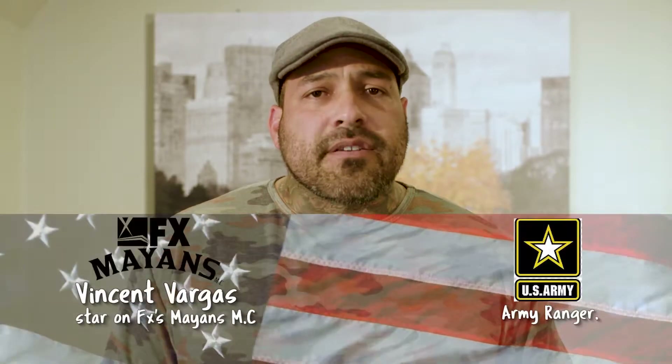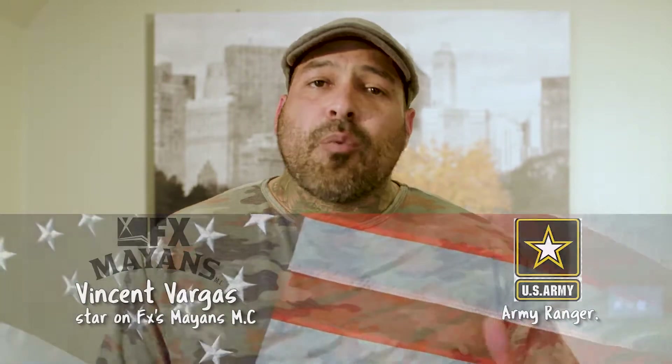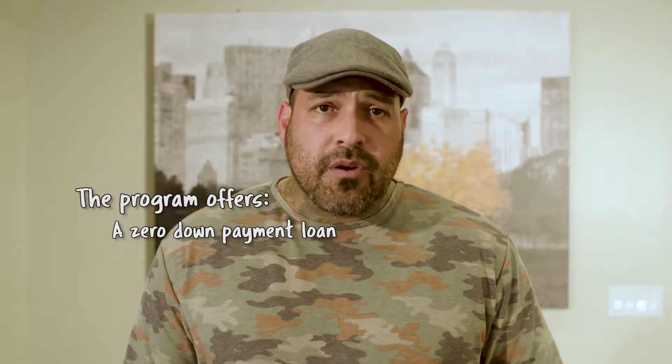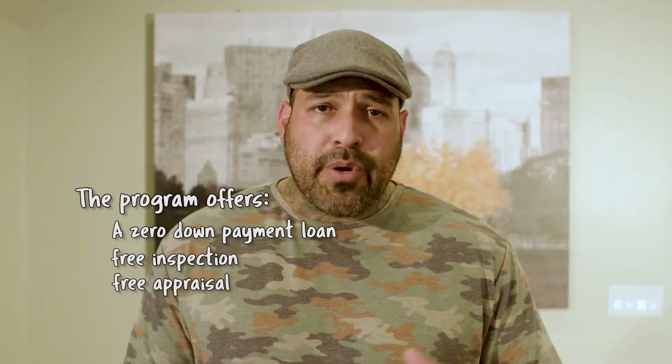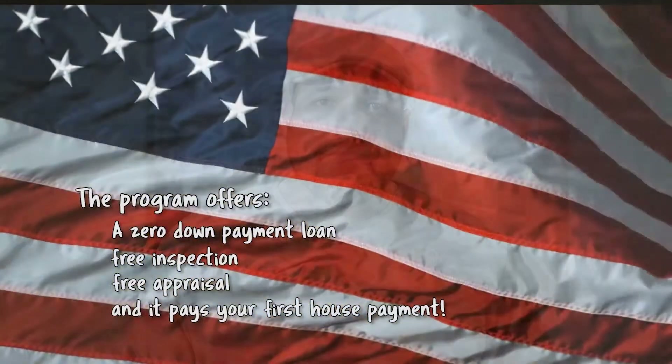Long before I was an actor, I was an Army Ranger for the United States Army, so the VA loan is near and dear to my heart. It's a complex loan and a difficult process, so I've partnered up with Real Estate Essentials and we started a program called the VA Home Alliance. It will include a zero down payment loan, a free inspection, a free appraisal, and as a thank you for your service, it will pay your first house payment. Not only does this make the process easy, but it also offers a lot of benefits. Please check out the website.